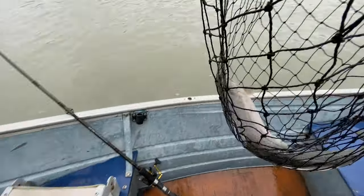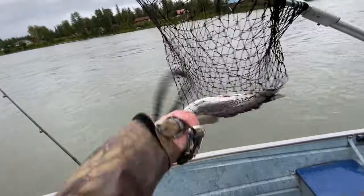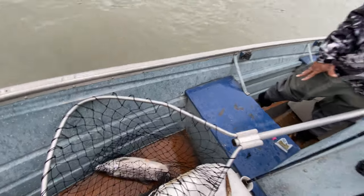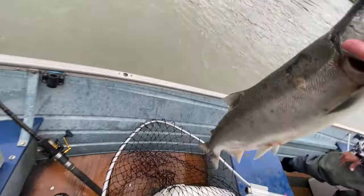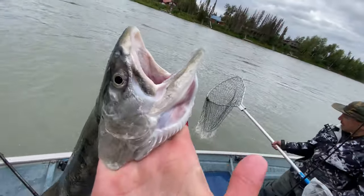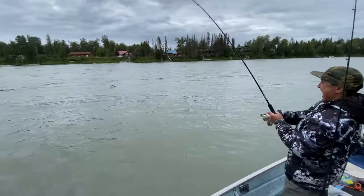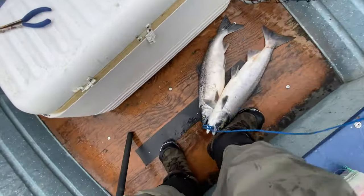That right there is a silver salmon — somebody else's rig that broke off. Upward swing — I think I got him though. First one of the day, it wasn't a super hard fighter. I thought it was a sockeye actually, but that is a silver salmon right there. Is it a silver or a coho? Vinnie's on one too — tight lines!